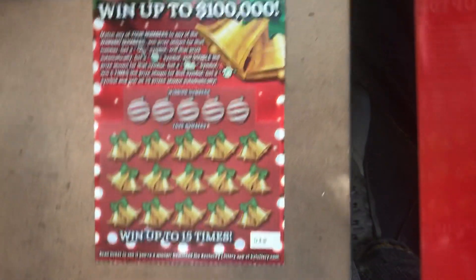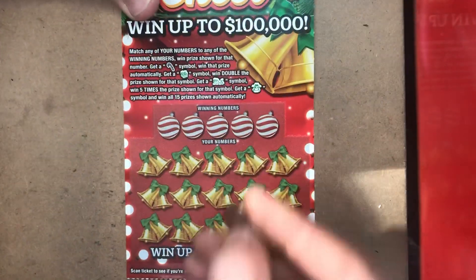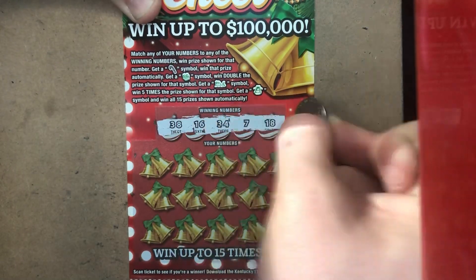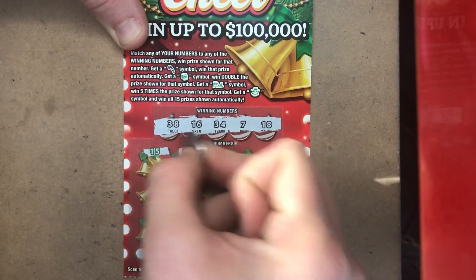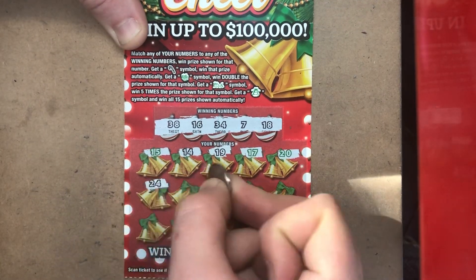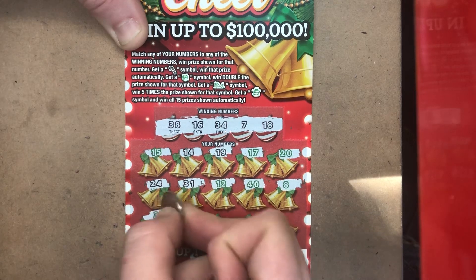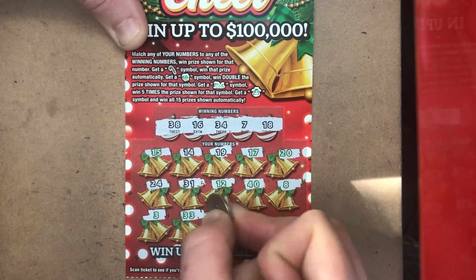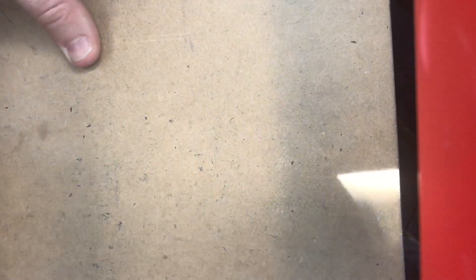Let's see if we can go back to back — ticket number 12. Looking for 38, 16, 34, 7, and 18. We've got 15, 14, 19 for one off, 17, and 20. 24, 31, a 12, a fat 40, and an 8. A 3, 33, 23, 37, and 25. We couldn't go back to back, but we did get the majority of our money back on that Holiday Cheer.